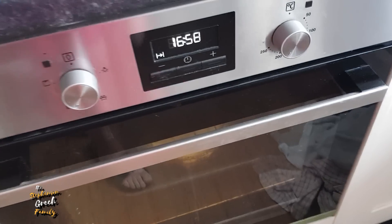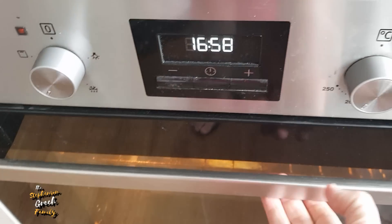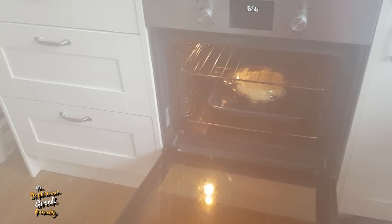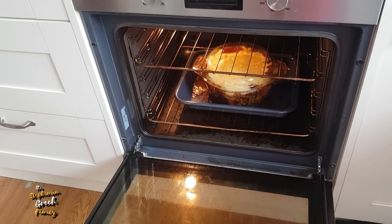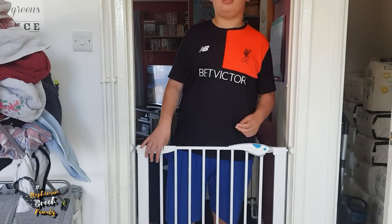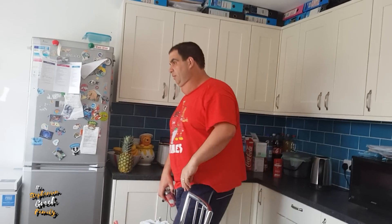You can hear that beeping noise — dinner! Dinner is ready. Look at that smoke coming out of the oven! Anyway we've got quiche pie for tea. There's Benjo waiting by the gate. When I edit this later I should have put some steam in there. Benjo, do you want your tea? Are you getting hungry?